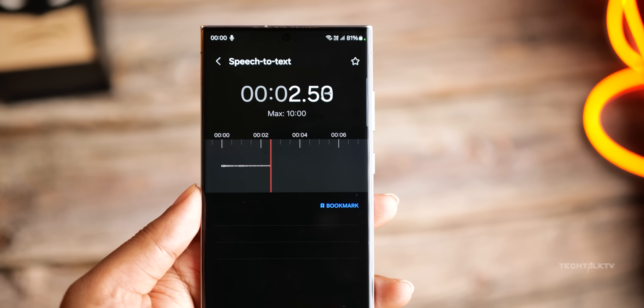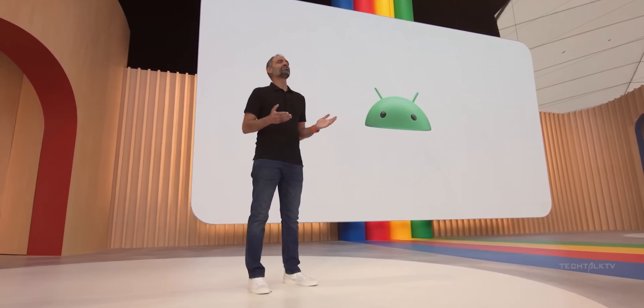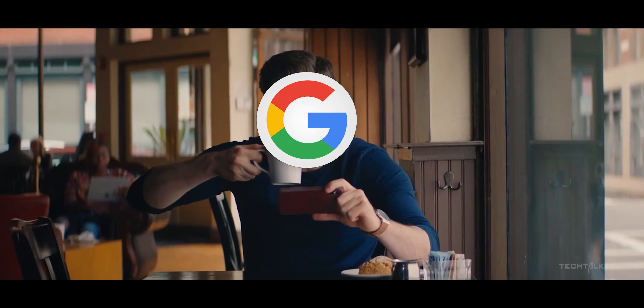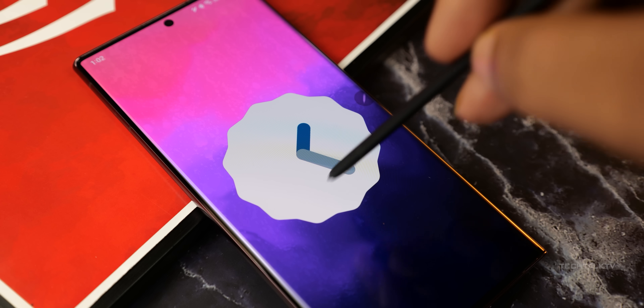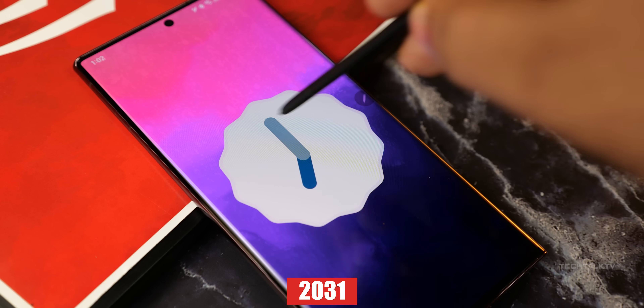Samsung is about to shake things up by adopting Google's software update policy for the S24 lineup. That's right, Samsung will provide 7 years of software updates to the S24. This means the Galaxy S24 Ultra will continue to get software updates until 2031, which is insane.